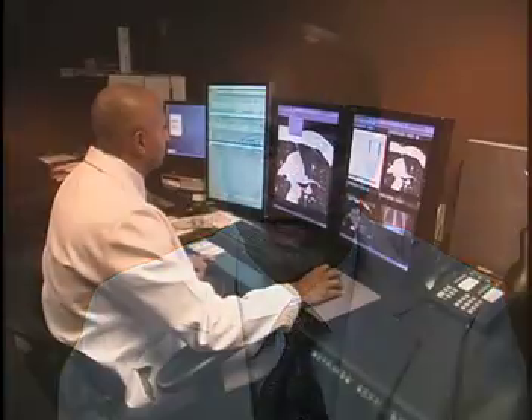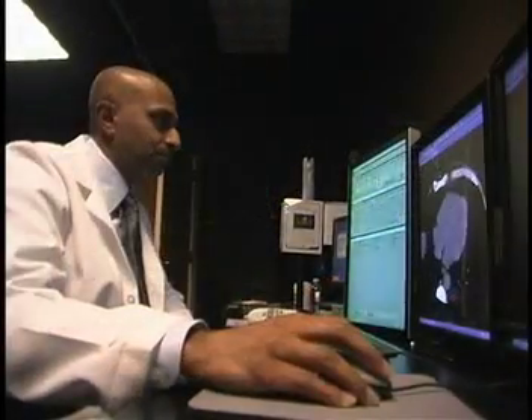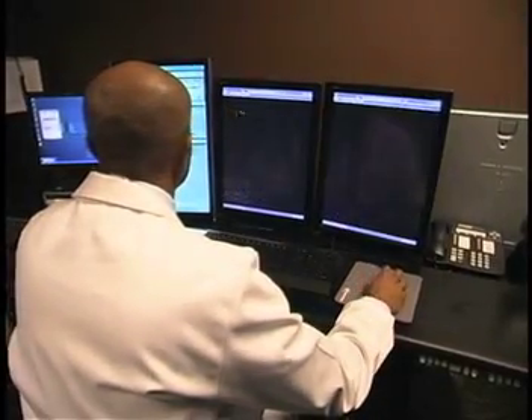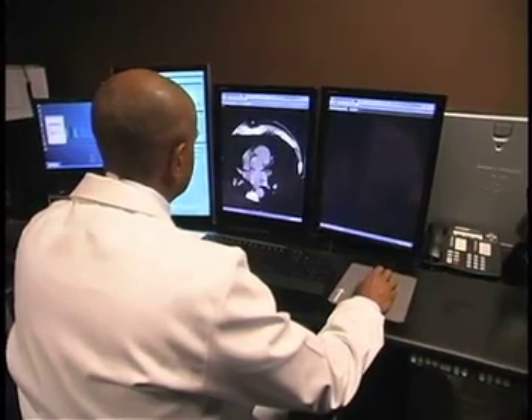Once patients have a calcium score, we decide how they fall relative to others their age. If they are outliers — if they have more calcium than expected for their age — we look at risk factor modification: specifically stopping smoking, losing weight, and better control of diabetes, hypertension, and cholesterol.